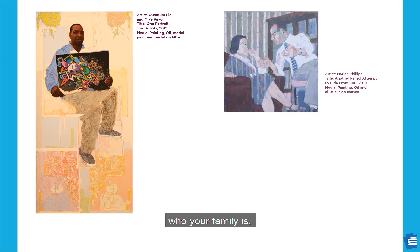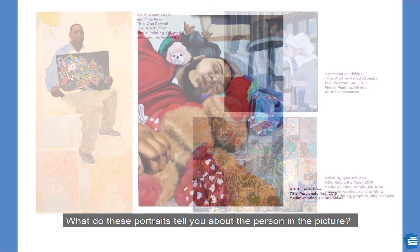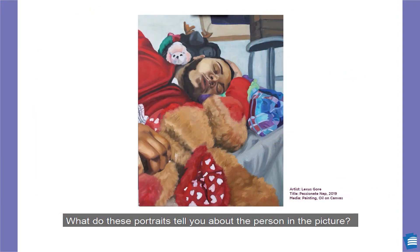Portraits can show how you express your creativity, who your family is, or just all those things that make you uniquely you. What do these portraits tell you about the person in the picture?